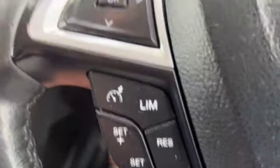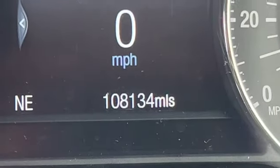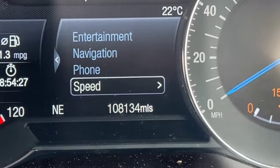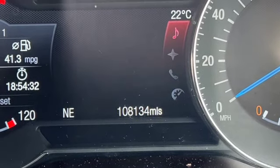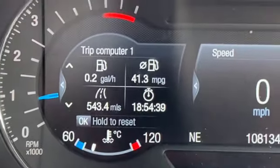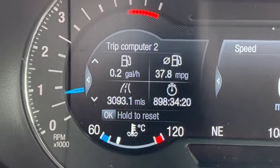We've got a multifunction steering wheel with cruise control, and lane departure warning system on the indicators. You've got all your volume, Bluetooth, and trip computer controls. The range and mileage read 108,134 with a digital speedo above that. To the left is your trip computer, and use the buttons on the right-hand side of the steering wheel to change all the options, switching from radio to USB or Bluetooth connections for audio. Use the left-hand buttons to toggle through your trip computer.